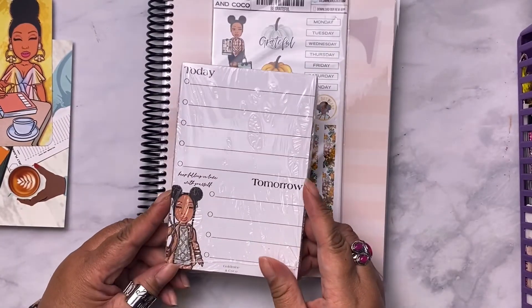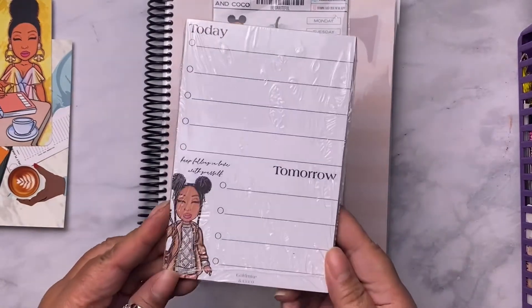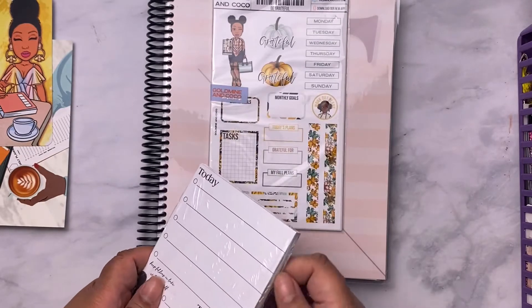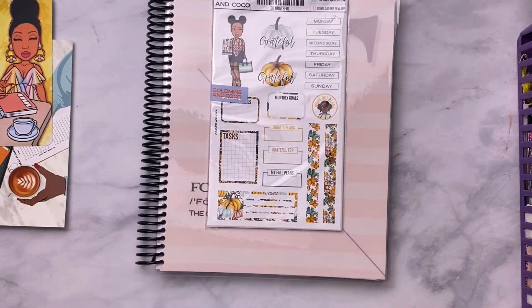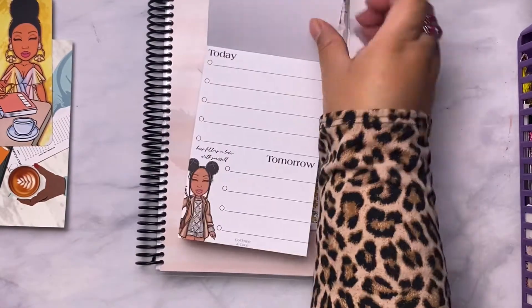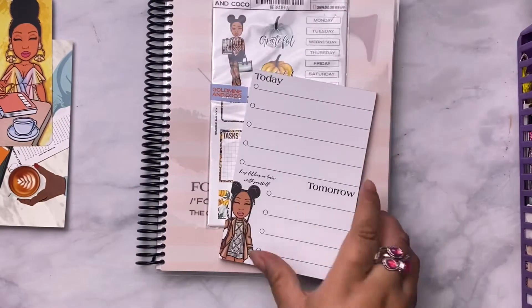Then you get a notepad — so this is a notepad for you to take notes. I'm gonna go ahead and open it. There you go — it's just pages and pages. I'm gonna keep this by my desk.